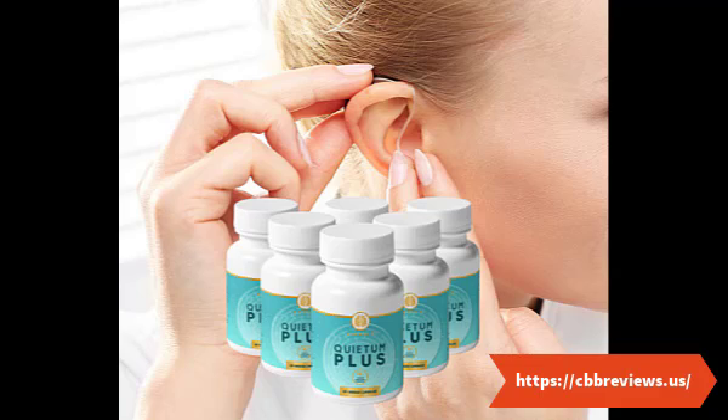Benefits of taking Quietam Plus pills: the ingredients in the Quietam Plus ear health pills carry loads of therapeutic properties that can benefit your ear health, hearing impairment, and overall wellness. Improvement in hearing capacity and quality is achieved by increasing blood flow to your ear canals and ear, with auditory skills supported by the Quietam Plus supplement.